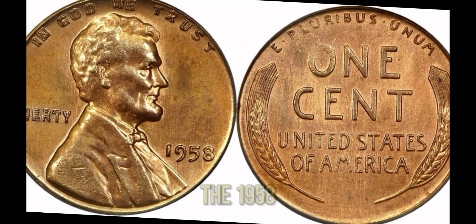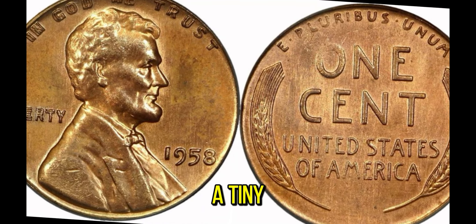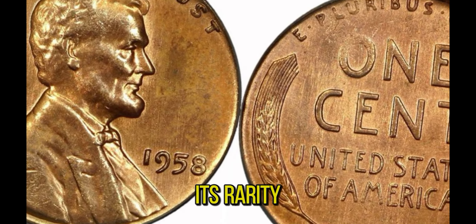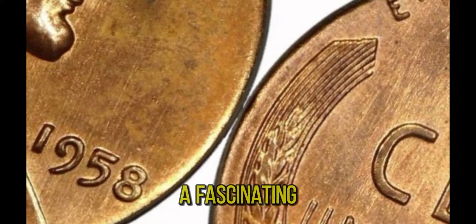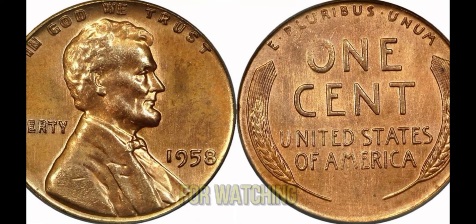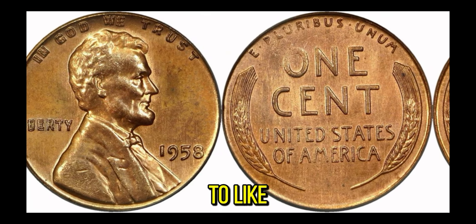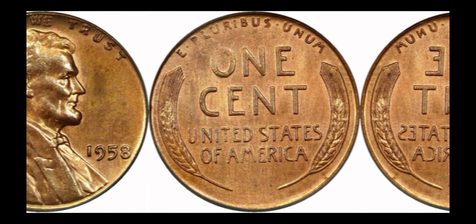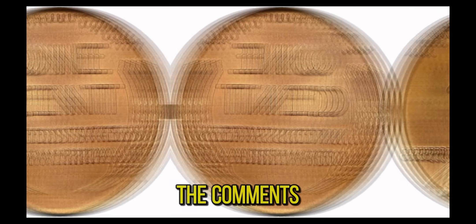In summary, the 1958 Lincoln penny is a perfect example of how a tiny error can turn an ordinary coin into a million-dollar masterpiece. Its rarity, historical significance, and the excitement of the hunt make it a fascinating topic for collectors and enthusiasts alike. Thank you for watching! If you enjoyed this video, don't forget to like, subscribe, and hit the notification bell for more exciting coin stories.